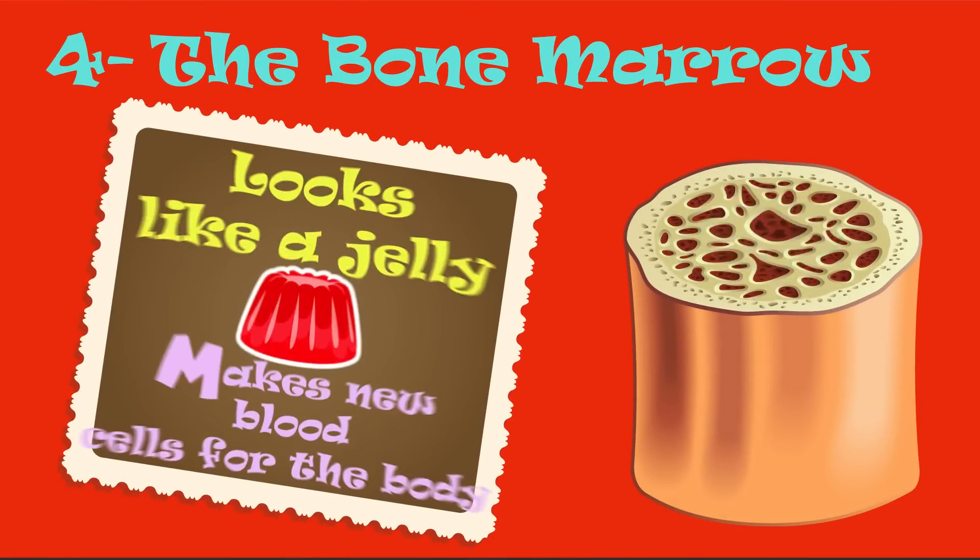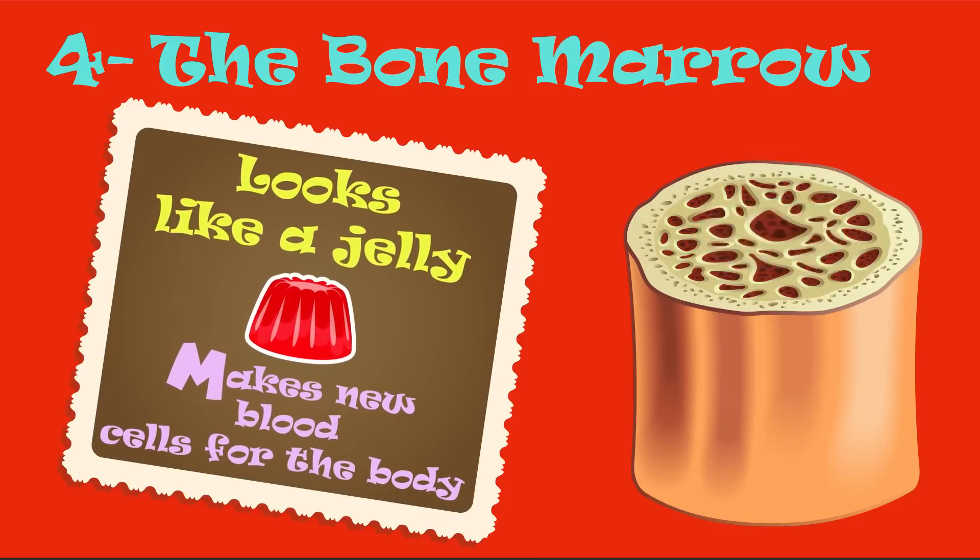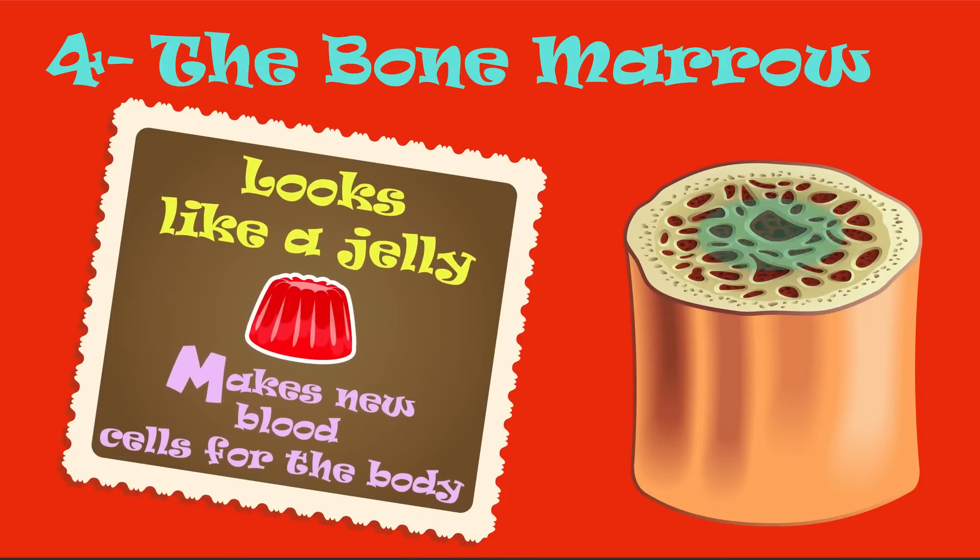On the very inside of many bones is the bone marrow. It looks a bit like jelly and it makes new blood cells for the body.